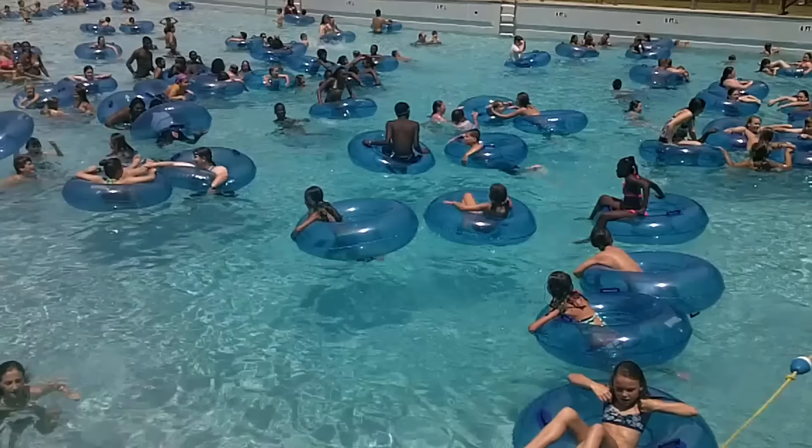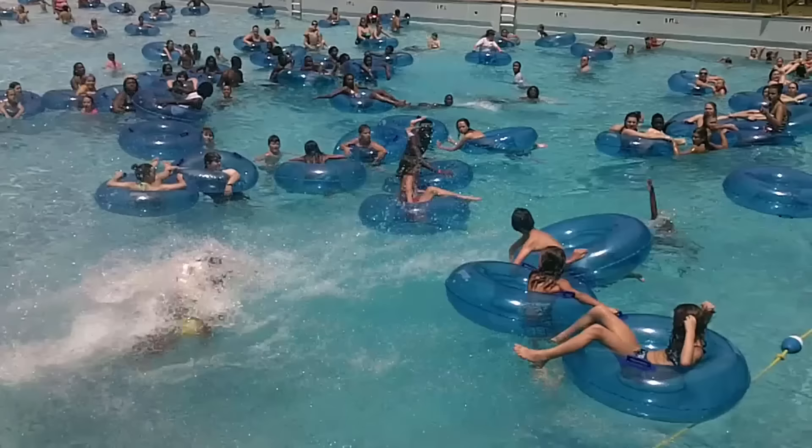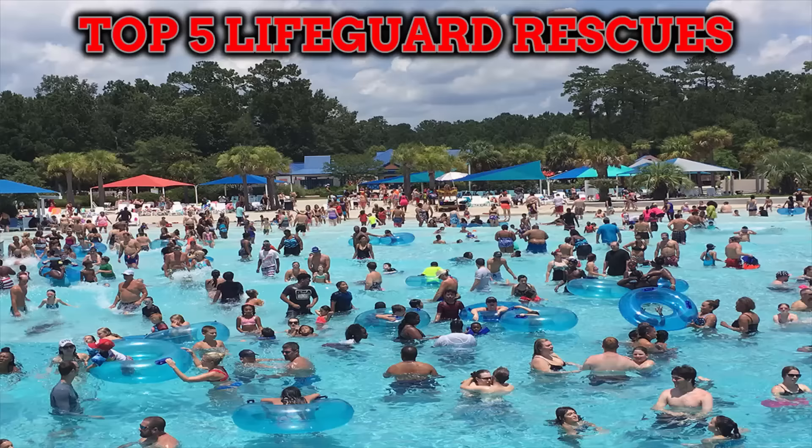Coming in at number 5 is Lifeguard Rescue number 1, the first video I ever posted to this channel. It is a fantastic rescue and I was amazed at how many people had trouble spotting the girl who was drowning in this video. This lifeguard does an excellent job at scanning his water and recognizing the girl who is drowning. He also makes a picture perfect rescue.